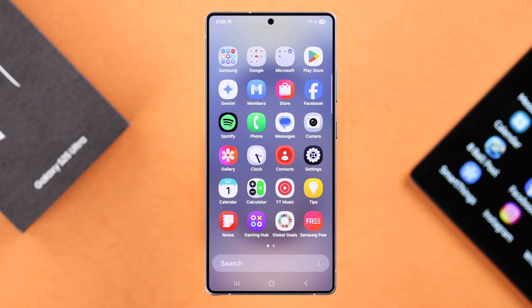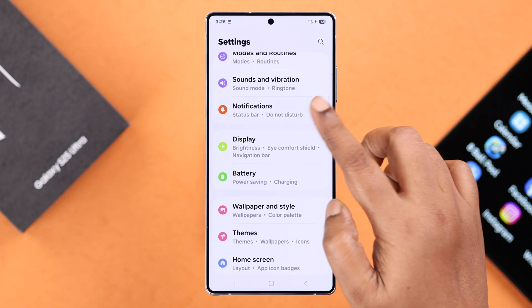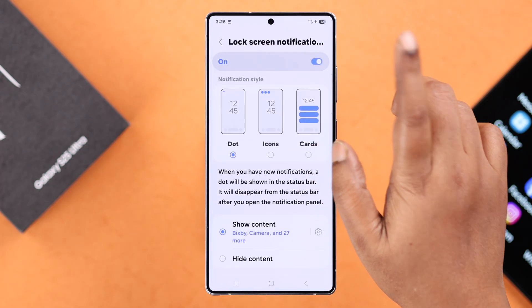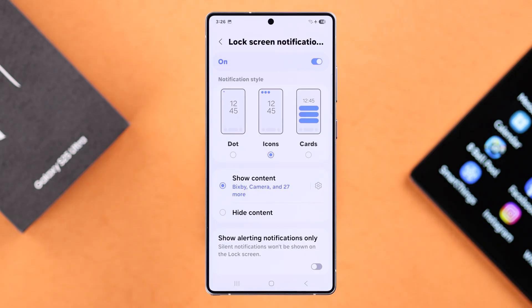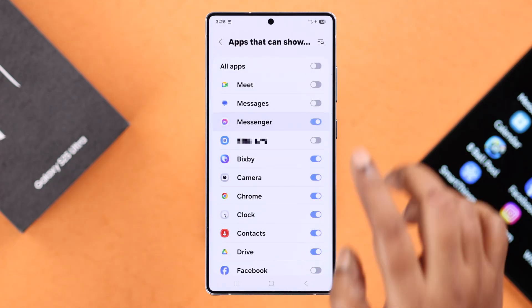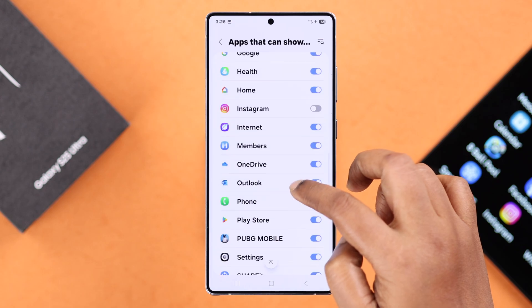Now if that's not your issue, go straight to Settings and scroll down to Notifications. First, we recommend you enter lock screen notifications and make sure it's turned on, then select a style that is most noticeable, like Cards. Additionally, you can enter Show Content and turn on notifications for all those apps that are not coming up on your lock screen.